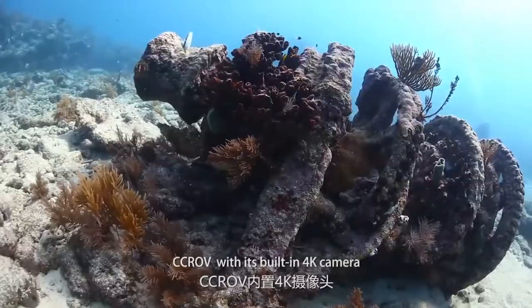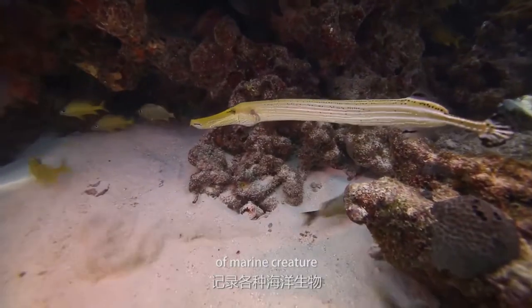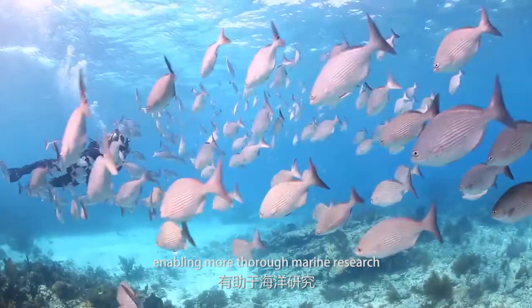CCROV, with its built-in 4K camera, can take full HD pictures and videos of marine creatures, enabling more thorough marine research.